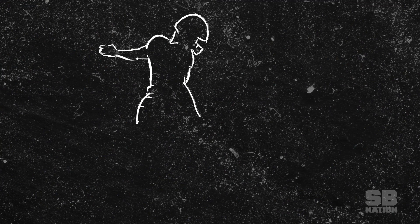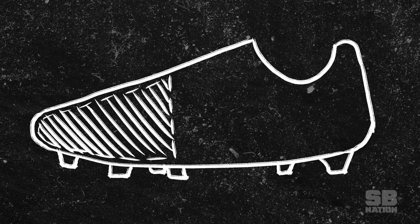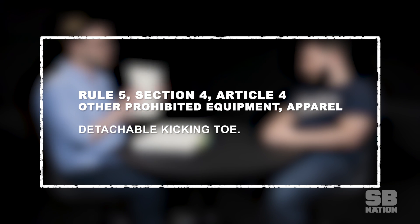So you just need like a hollow pointed shoe. I think what they're looking for is not some sort of big metal sledgehammer or rocket-boosted device that is going to help put this thing into the stands. Can you stuff it? Like when boxers put concrete into their gloves, can you stuff the front with some sort of non-bio material? If you've got an empty space there, can you just fill it up? In fact, you cannot, because the next rule in the rulebook has a list of other prohibited equipment and apparel. And item three, with really no further explanation, it just says: detachable kicking toe.